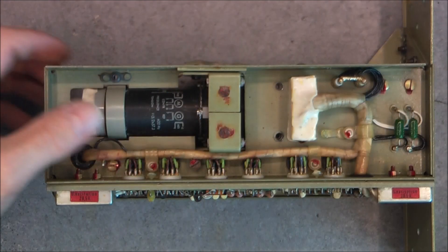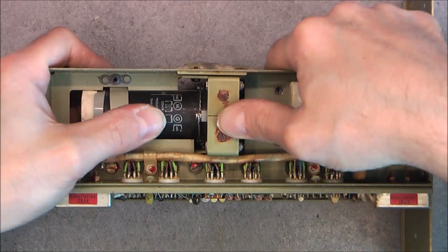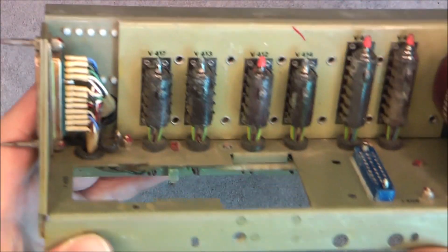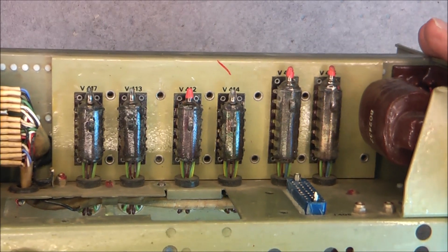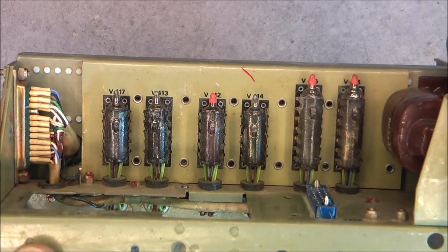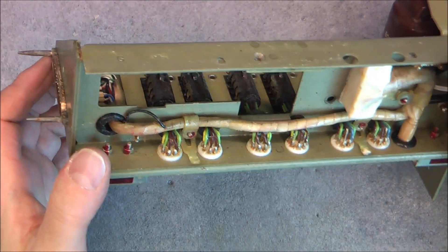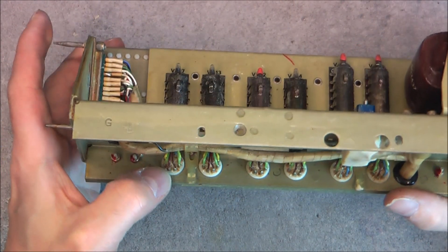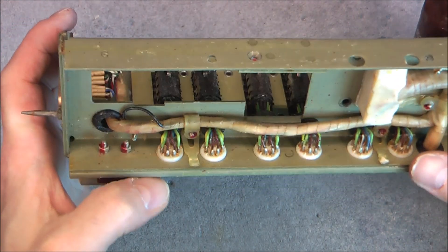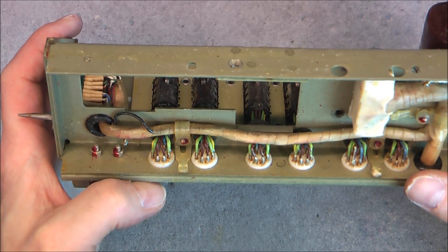Here you will have a much better look at the vacuum tubes - quite a lot of them. But replacing one could be quite tedious because you need to access the solder joints here at the back. In particular the ones at the rear will be very hard to access.